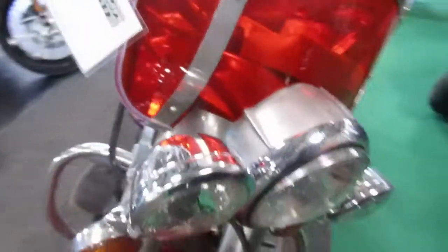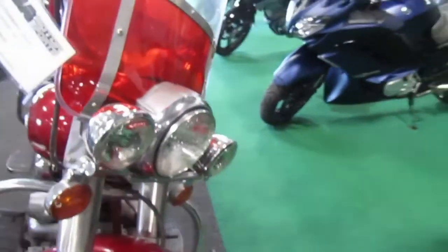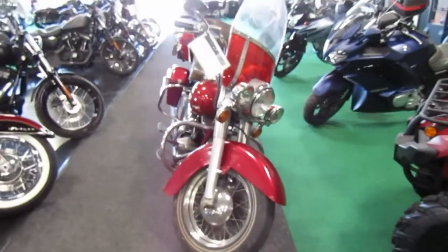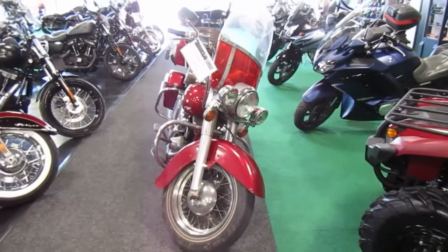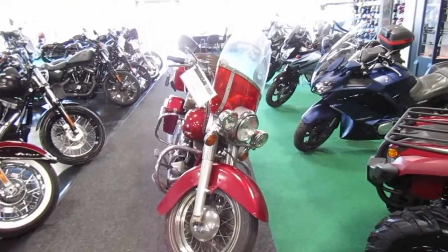Being an older bike, I can't really tell you much more. Nice old bike. If you're interested in this 1975 Harley Davidson FLH, please give us a call at Mega Motorsports in West Plains, Missouri.